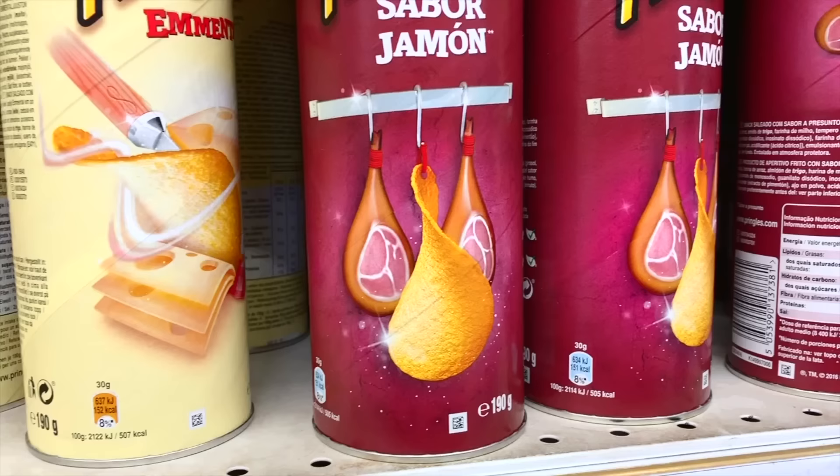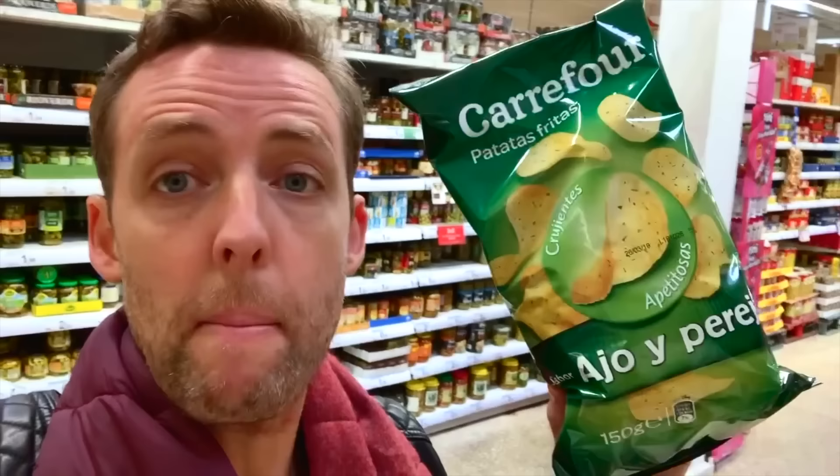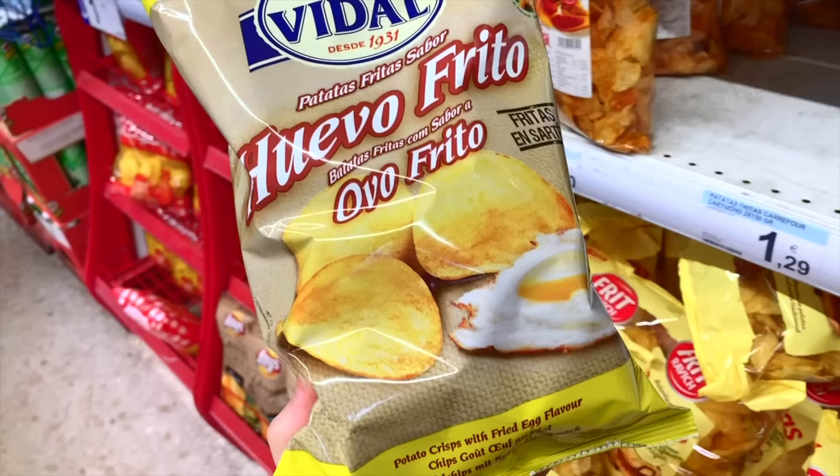Do you have ham-flavored Pringles back home? Here we do. A very Spanish combination of flavors is garlic and parsley — one of my favorite dishes, gambas al ajillo, prawns with garlic and parsley — and here we have potato chips that are garlic and parsley flavored. This is a country where we eat a lot of fried eggs, and we have fried egg-flavored potato chips. I've never seen these before — we're buying these.